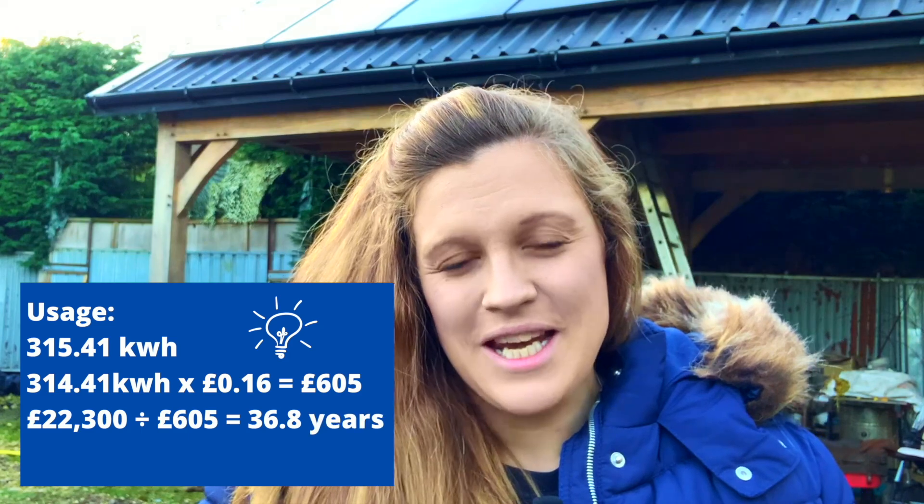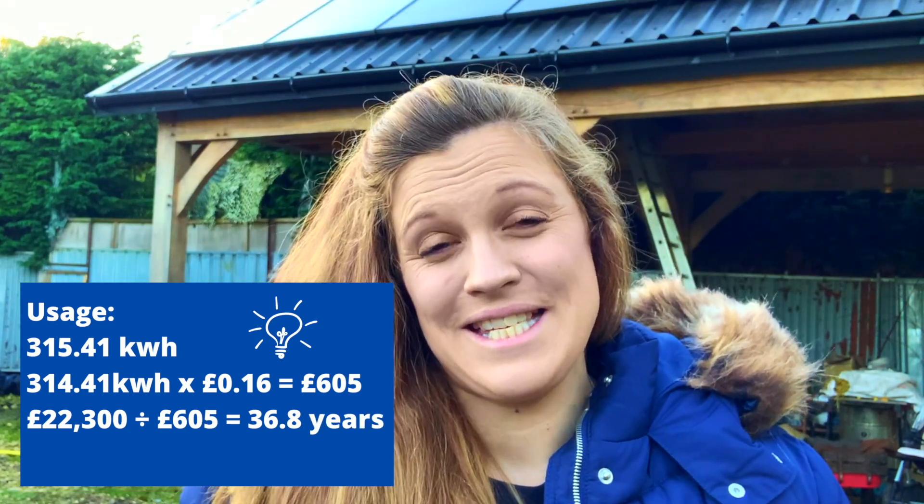So if we take the general average tariff, which is about 16 pence per kilowatt hour, and we work out how much it would cost us a month to pay for that electricity on grid, that gives us a total of £605 a year, which seems like a really small amount. So that really isn't good for the calculation we were doing earlier, where we take that amount and divide our total cost by that amount. That would mean it would be nearly 37 years to pay off the cost of our solar power system.